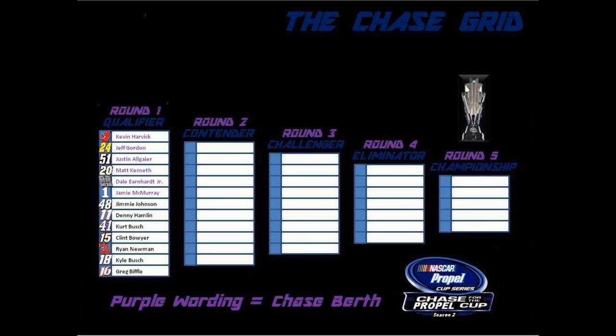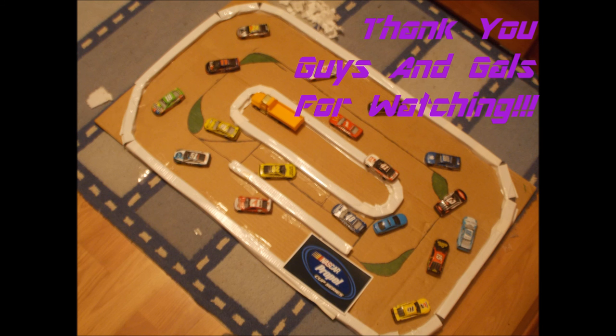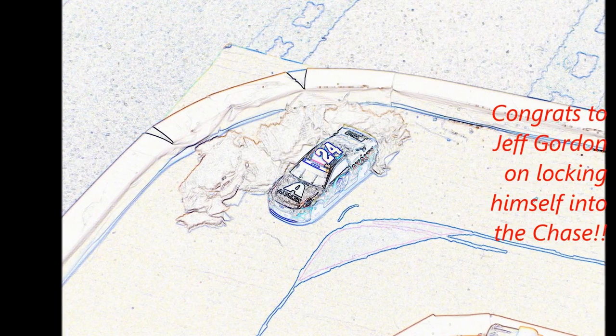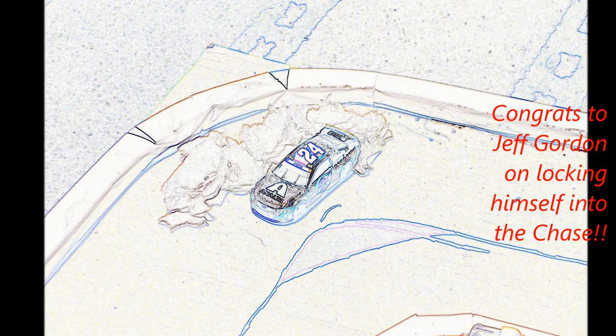Now taking a look at the Chase grid: Kevin Harvick, Jeff Gordon, Justin Allgaier, Matt Kenseth, Dale Earnhardt Jr., and Jamie McMurray are all in on wins. Jimmy Johnson and Denny Hamlin are the first two to make it in on points. A big thank you to everyone for watching. Congrats once again to Jeff Gordon on locking himself into the Chase. This is Dillon, signing out.